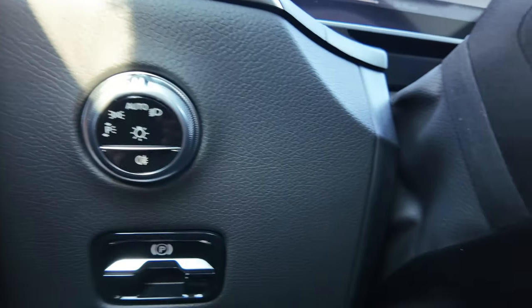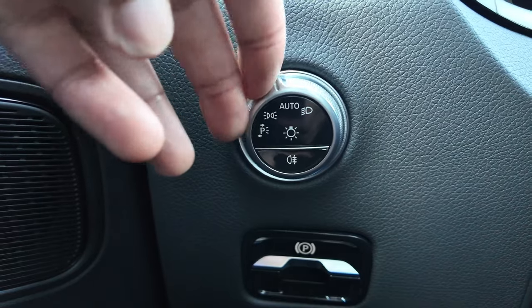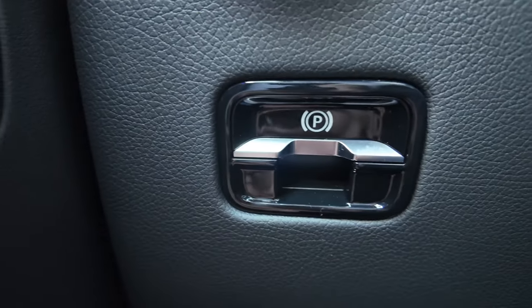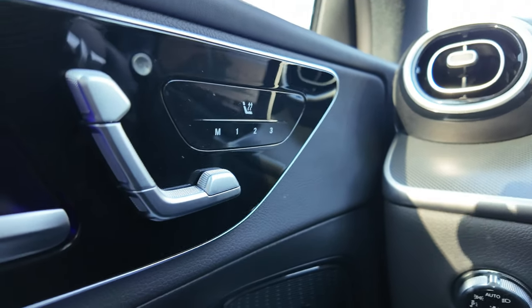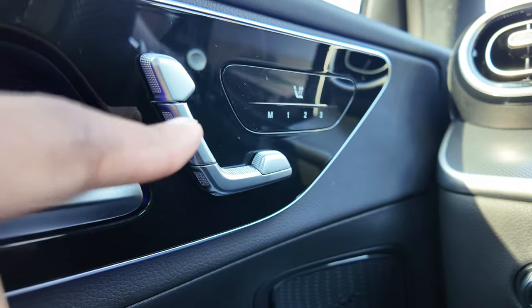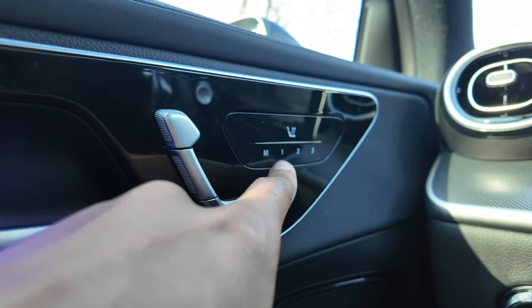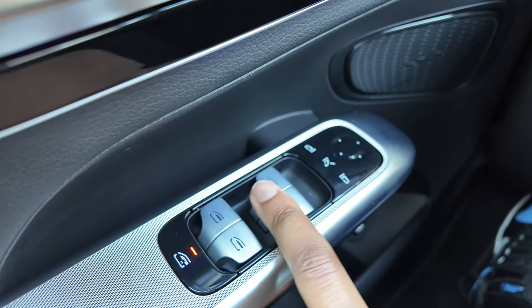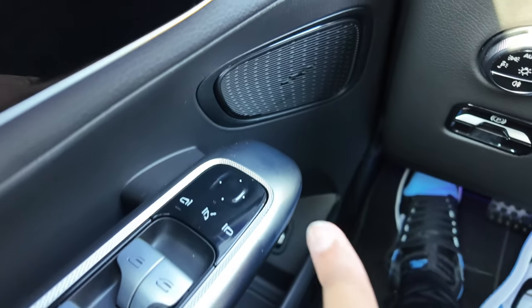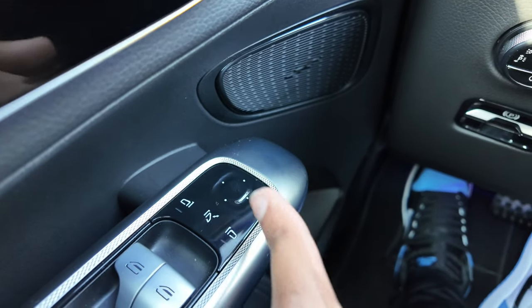To the left of the steering wheel you have the electronic control that adjusts the steering wheel — a little joystick — and your lights control. Keeping it in automatic for the lights. Your electronic parking brake: push to engage, pull to disengage. On the door you have your seat controls — you can adjust the headrest, seat height, distance from the steering wheel, three memory settings, and heated seat controls. Then your window settings, lock settings, and a touchpad to bring the mirror in and out and control the mirror position.